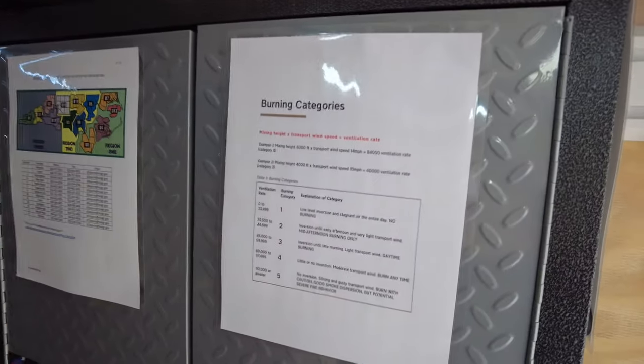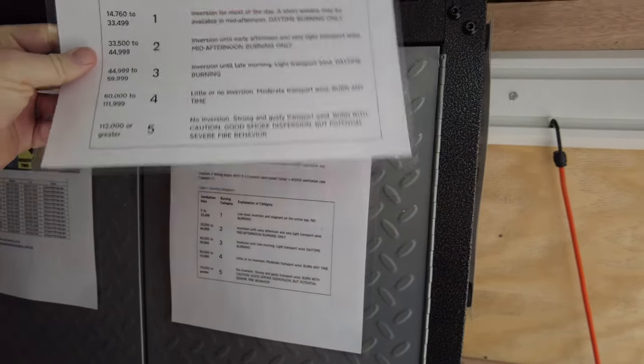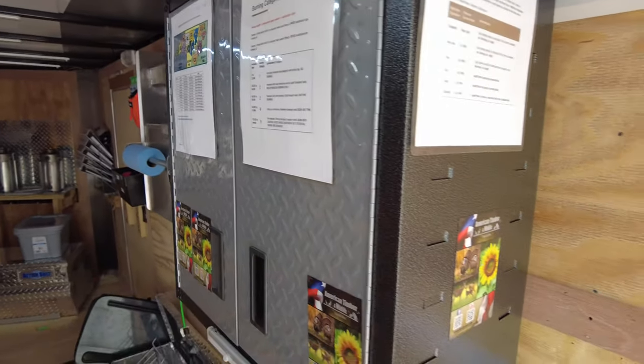This burning categories poster is old, so we've got the new one up here — the new smoke management burning category for North Carolina. I think it came out in May of last year.